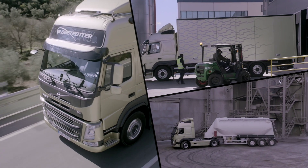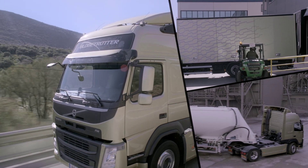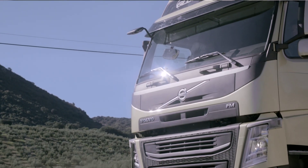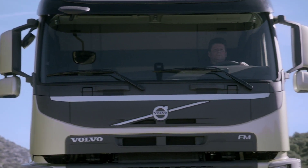The best way to describe the new Volvo FM is as a flexible and efficient multipurpose truck that is very easy to maneuver. The new FM is really a fantastic truck for a wide range of applications, really a multipurpose truck. The new features built into this new FM make it even better for our owners and drivers.